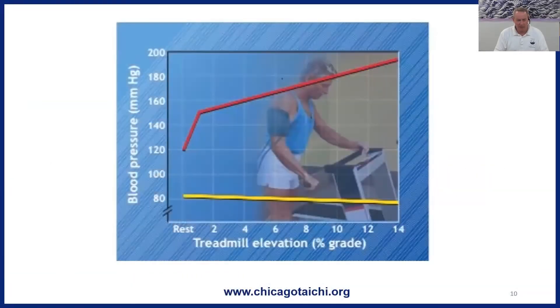This graph in front of you: the red line is systolic blood pressure, and systolic blood pressure is the measure of blood pressure when the heart beats. The yellow line is diastolic blood pressure, and that's the measure of the blood pressure when the heart is at rest between beats, so we get two measures of blood pressure.